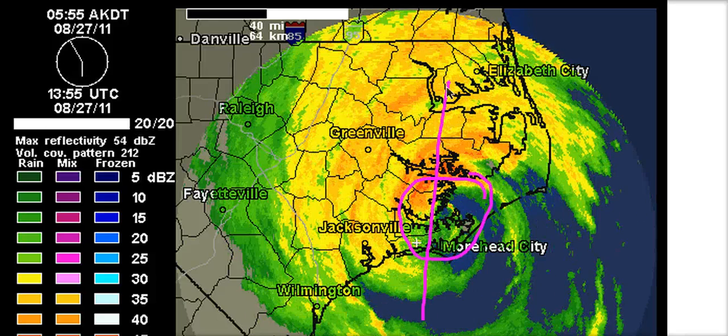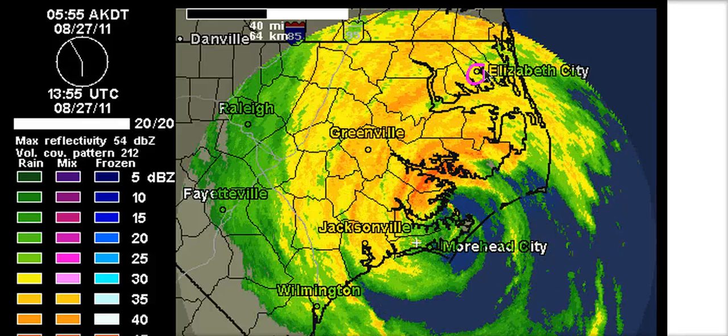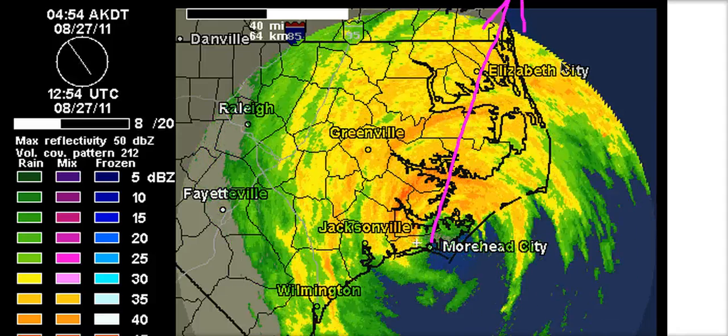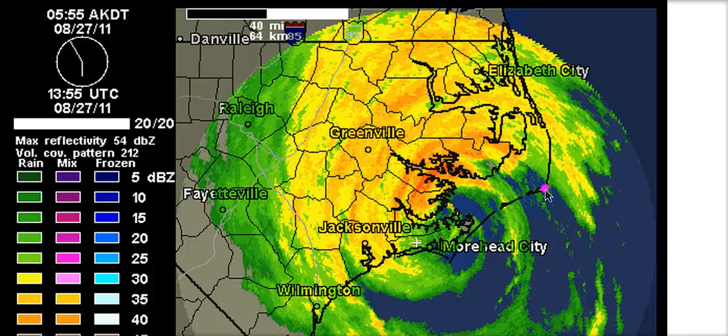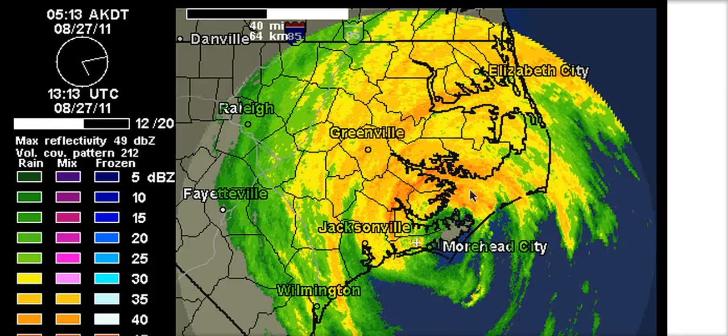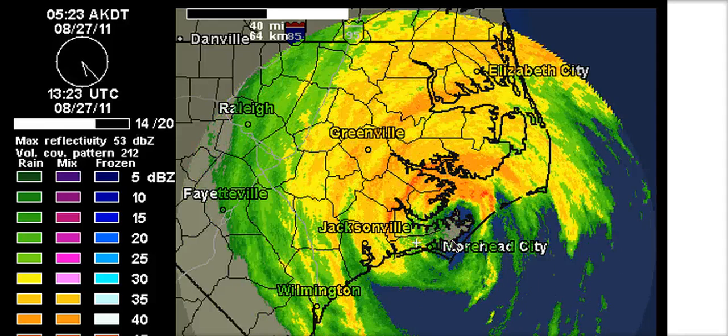We have the eye that moved on shore moving north-northeast, passing fairly close to Elizabeth City on its way straight up the coastline into the mid-Atlantic states. Winds at Cape Hatteras right now sustained at 60, gusts to 80 last I looked about half an hour ago, and we've probably got even stronger winds to hurricane force in the northern eye wall.